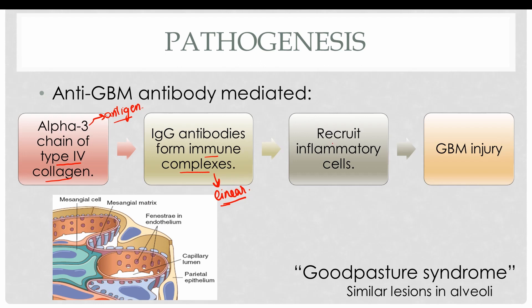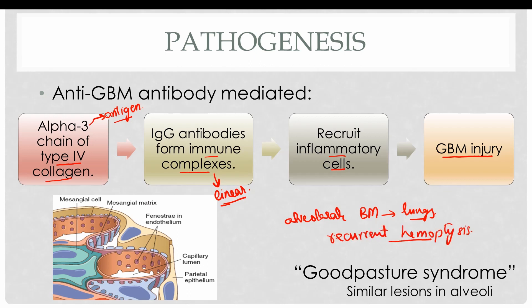These immune complexes recruit inflammatory cells such as neutrophils, macrophages, and monocytes, which result in glomerular basement membrane injury. Type 4 collagen is also present in the alveolar basement membrane in the lungs, so these patients often present with recurrent hemoptysis accompanied by the symptoms of RPGN. This is known as Goodpasture syndrome, in which there are similar lesions in the alveoli as in the glomerular basement membrane.